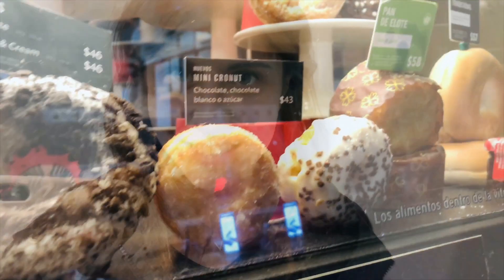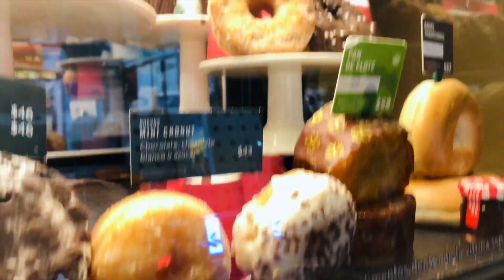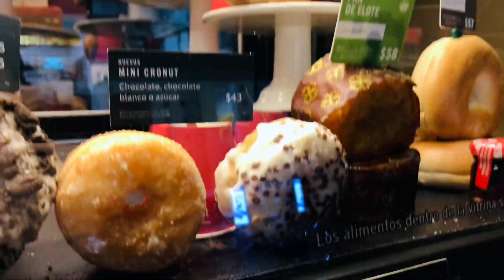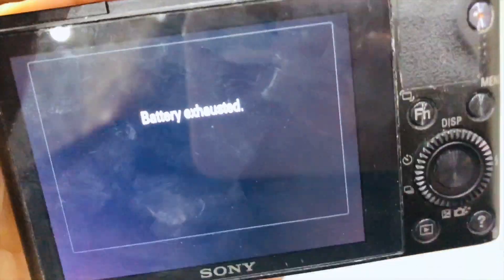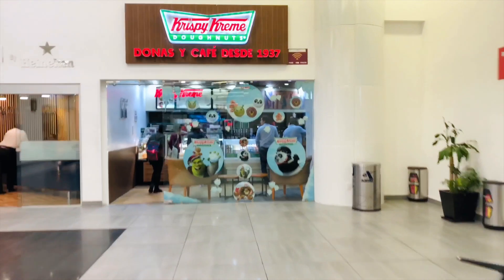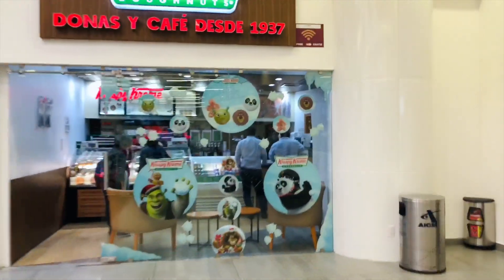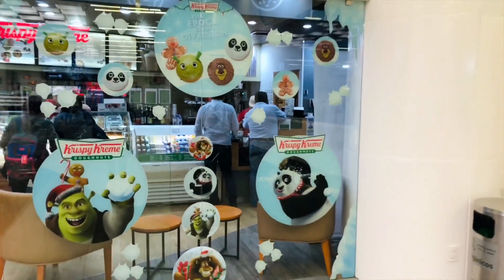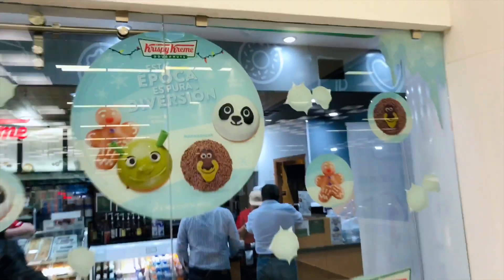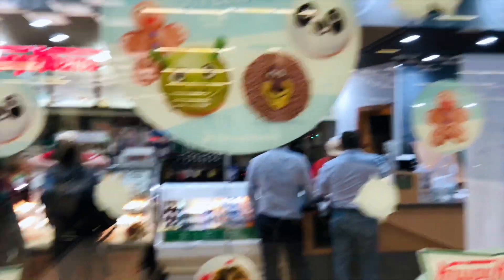I'm pretty excited because I've heard super good things. You know that Starbucks has cronuts — mini cronuts and big cronuts with chocolate and sugar? I had no idea. I've got to admit, these look pretty cool too. There's a Shrek one, there's a gingerbread one, a panda and Madagascar. But I want to try the Nutella one.